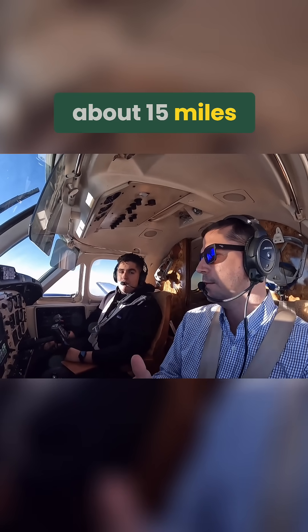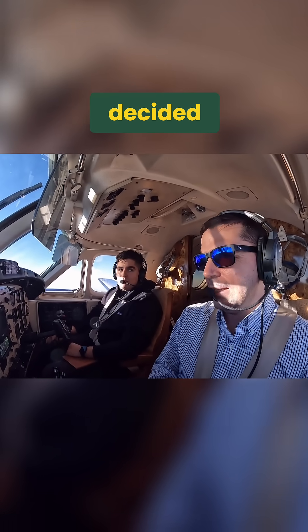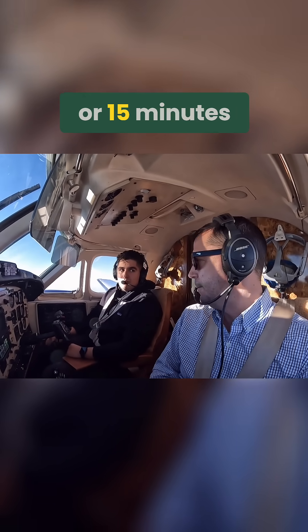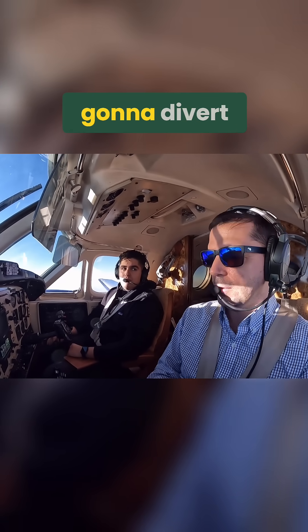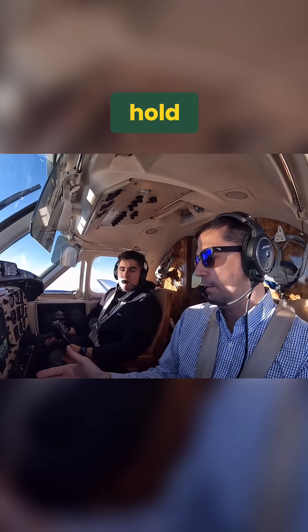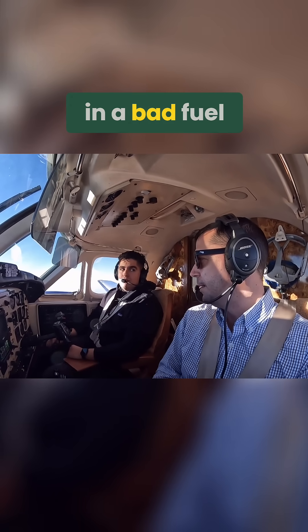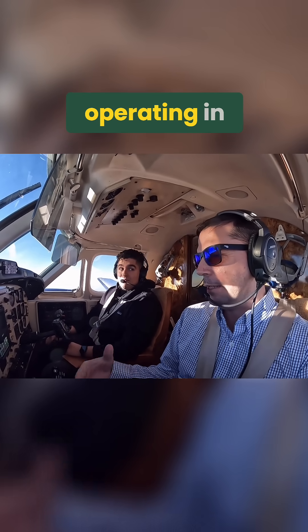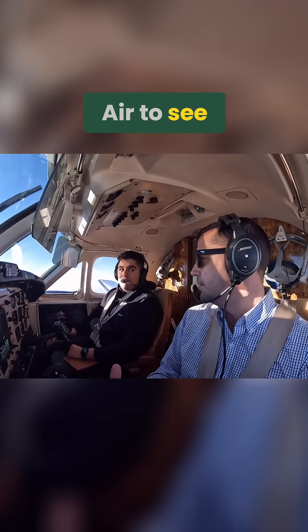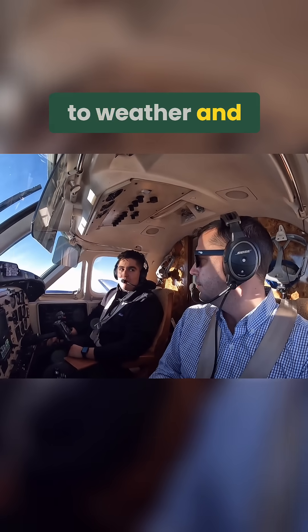Going west about 15 miles was a better option. We could have leveled off, entered holding, and then decided — we've got maybe 10 or 15 minutes of holding fuel, then we have to make a decision: divert, or hold until this little snowstorm passes through Flying Cloud, then land. Either way, we're making the decision early enough so we're not putting ourselves in a bad fuel situation. It really makes you constantly need to know what you're looking for when it comes to weather and planning.